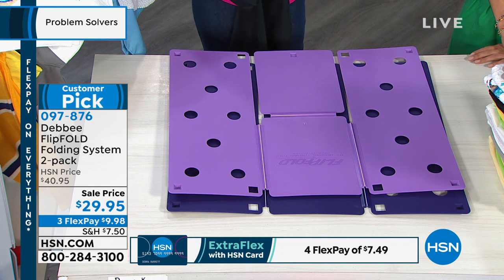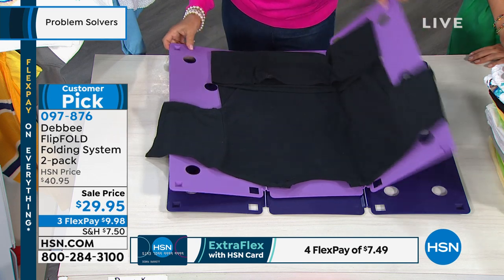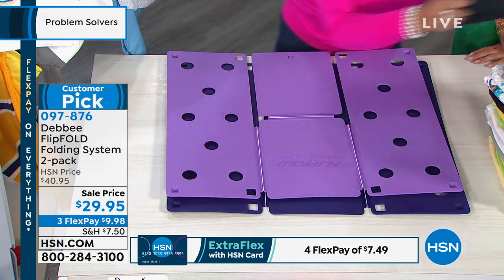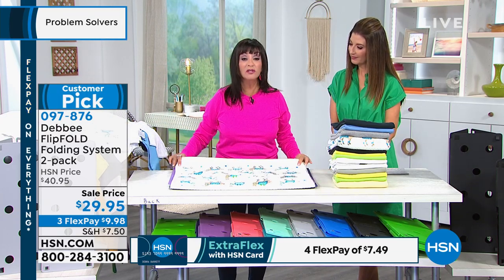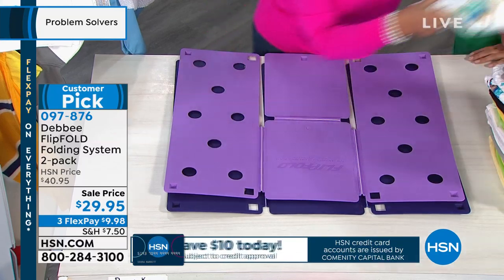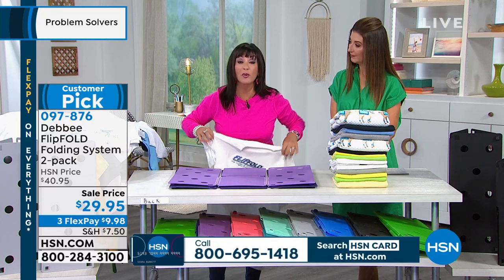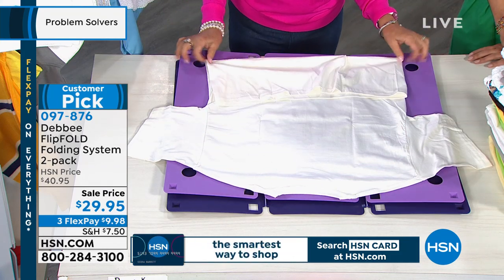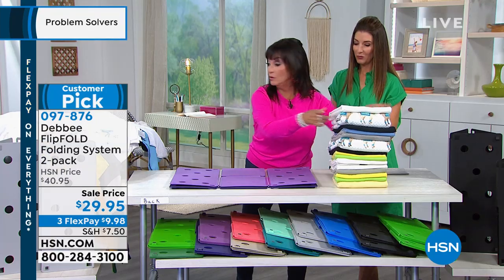Dr. Oz said if there's something that you have to do every single day, find a better, quicker, easier way and make it fun — that's what we do with the Flip Fold. Let me tell you how this all started. I have two daughters. I used to make them do their own laundry, but everything would be in the laundry basket wrinkled. I told them they had to fold their clothes, and they said they couldn't. So I made my first Flip Fold out of cardboard and masking tape right on my kitchen counter. My daughter Kristen said, 'Mommy, this is fun. Why don't you patent it and sell it to everyone?' And that's how the Flip Fold was born.